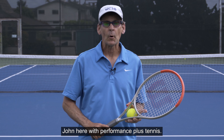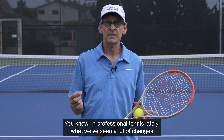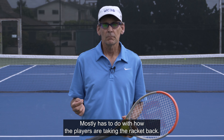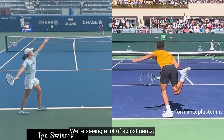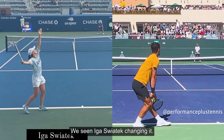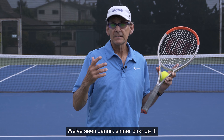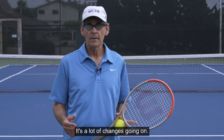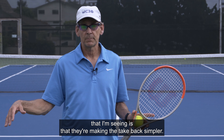Hello everybody, John here with Performance Plus Tennis. In professional tennis lately, we have seen a lot of changes on the serves — mostly having to do with how the players are taking the racket back. We're seeing a lot of adjustments. We see Iga Swiatek changing it, Carlos Alcaraz changing it, Yannick Sinner changing it. There are a lot of changes going on, but the most common thing I'm seeing is that they're making the take-back simpler.